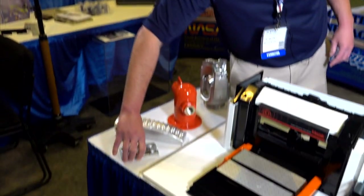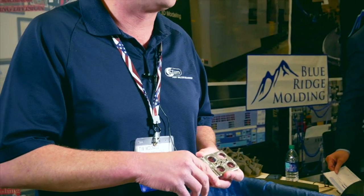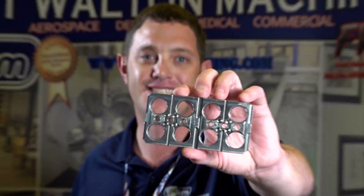This is a medical device. One of our biggest customers is Vistacon out of Jacksonville. They are a division of Johnson & Johnson, and they make the AccuView disposable contact lens line. This is one of the components that actually manufactures the contact lens.